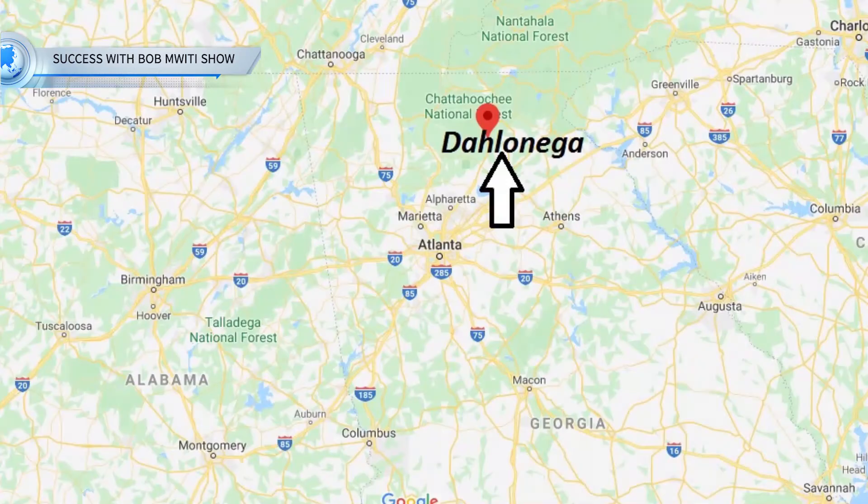Maybe you're out there wondering what type of university this is. This is a public senior military college, and it's a school that is located in the beautiful state of Georgia. It's located in a city called Dahlonega. This school was established in 1873, so it's about 138 years old.